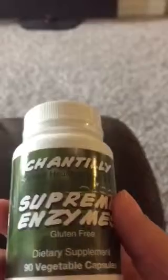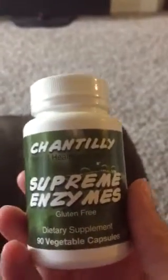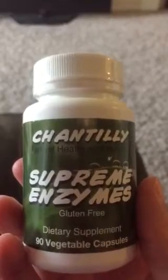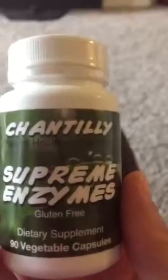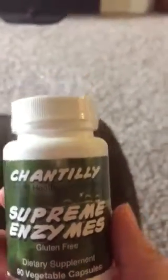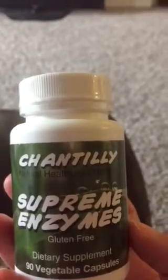I got this off Amazon and I haven't been using it as much as I'd like to, but I have been using it quite a lot. I usually do this maybe three times a week — take two a day, one at night and one in the morning.